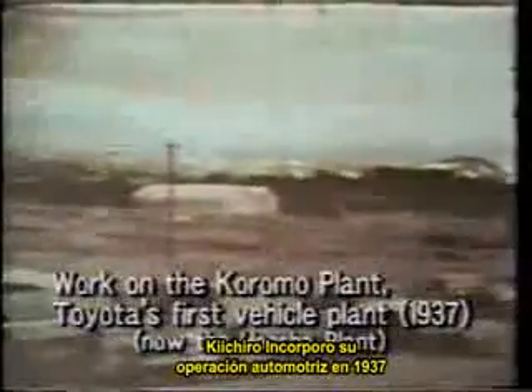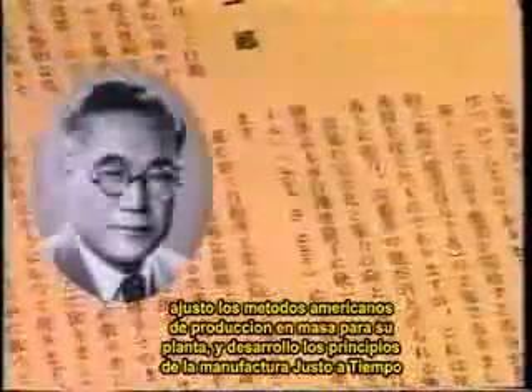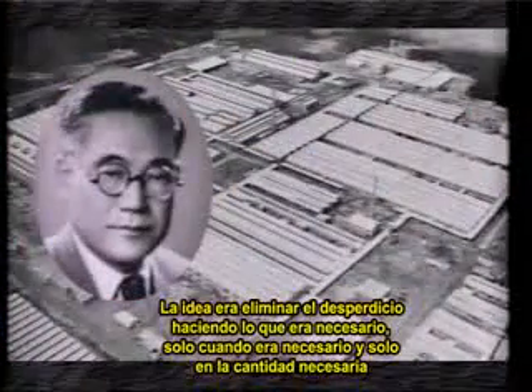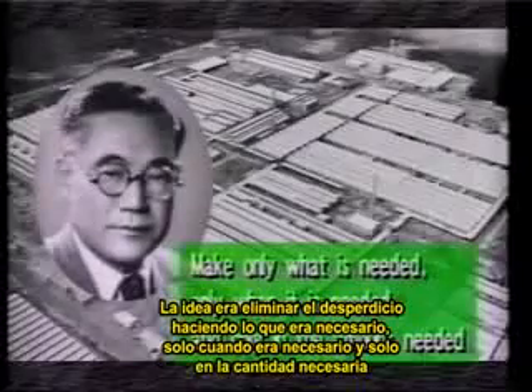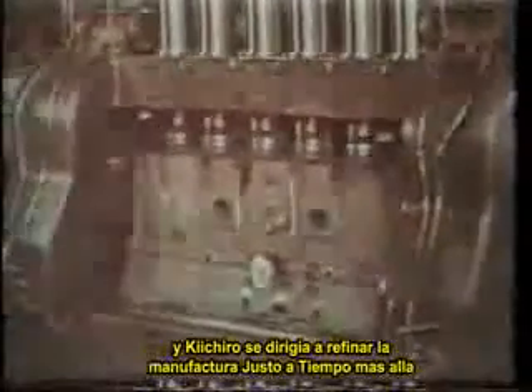Kiichiro incorporated his automobile operations in 1937 and began work on a vehicle plant. He refined American mass production methods and developed the beginnings of just-in-time manufacturing — the idea to eliminate waste by making only what was needed, only when it was needed, and only in the amount needed. But the outbreak of World War II in 1941 interrupted his efforts to refine just-in-time manufacturing further.